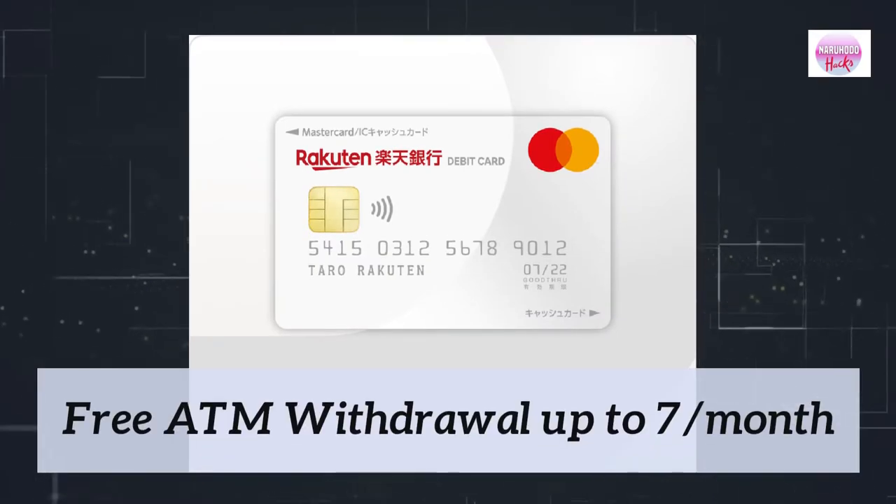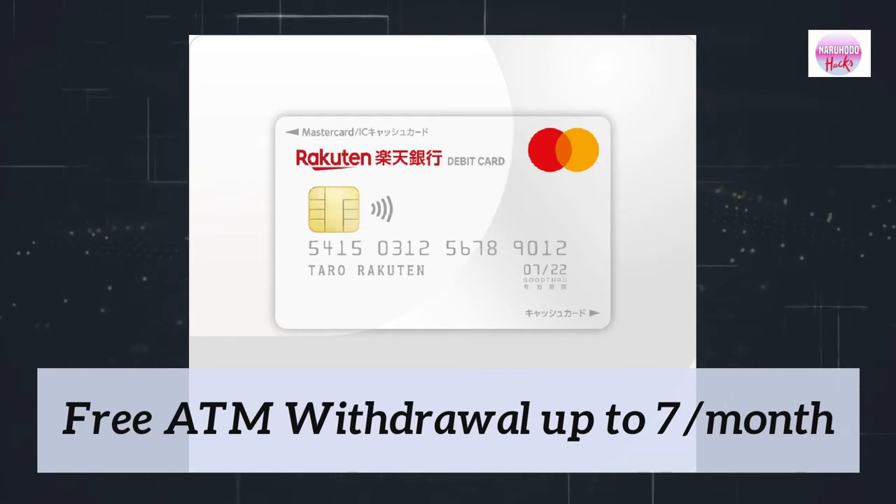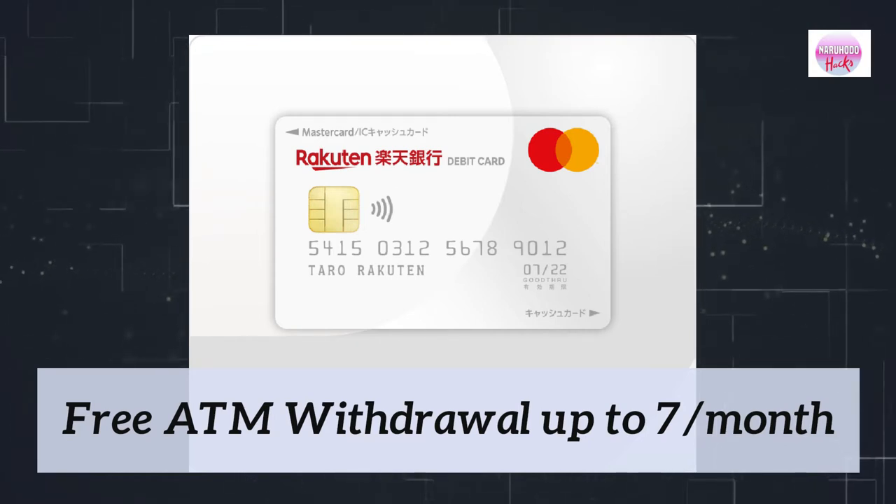There are many other reasons for choosing Rakuten Bank. For instance, you can deposit and withdraw cash at convenience stores, have free ATM withdrawals up to 7 times per month, and get cashback rewards and mortgages.